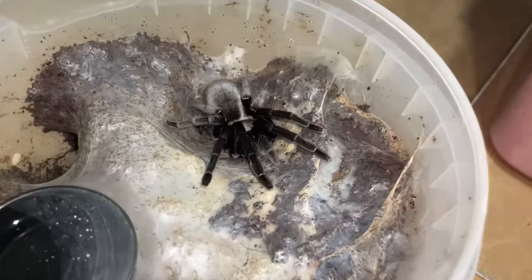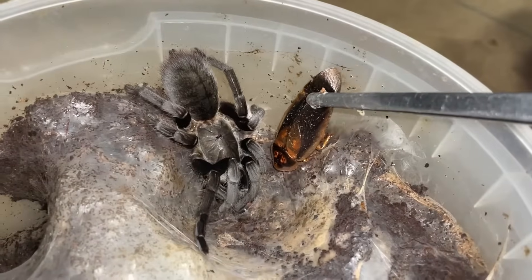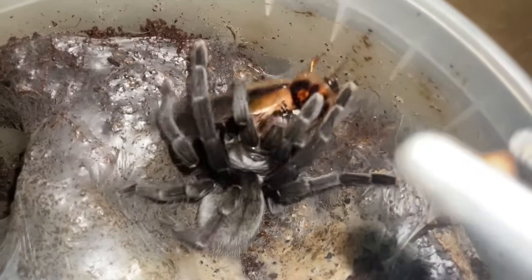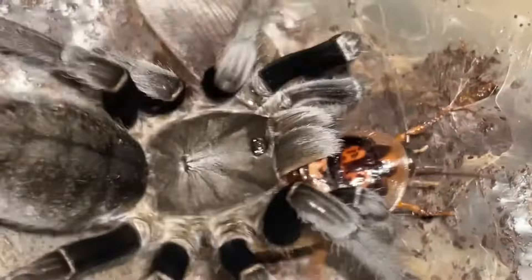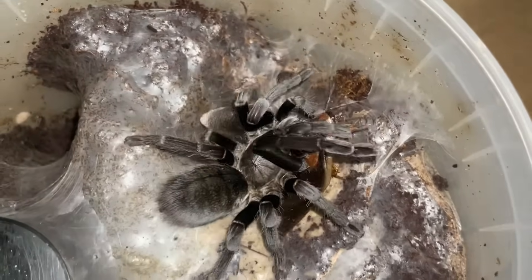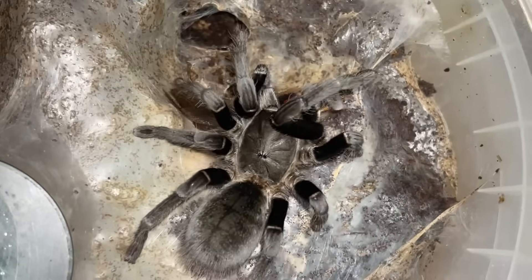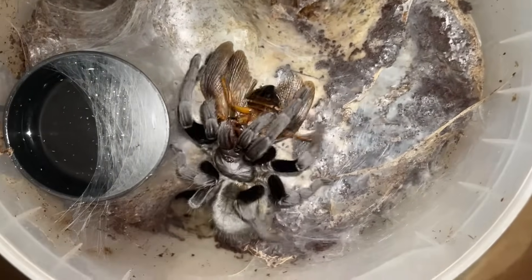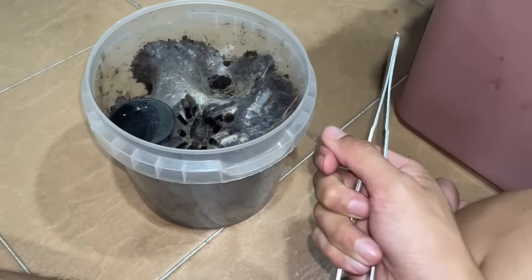This is an Ornithoctonus species, uthaetani — she's old because I got her back in 2016. She's a big girl and I think she only molted with me once. I got her as an adult female in 2016 and she's still going strong, in the same enclosure since then. You guys can count how many years that is!